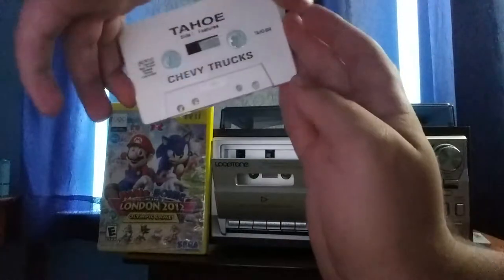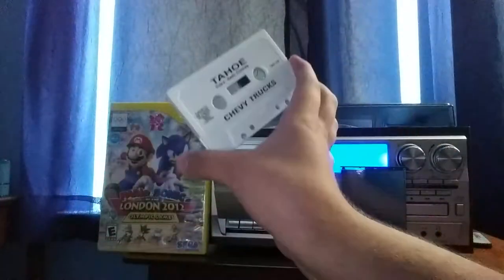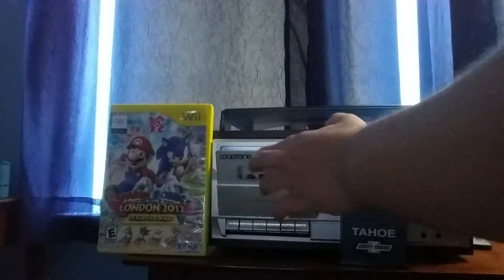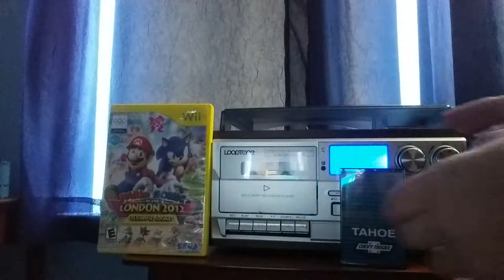By the way, side one and this is side two. So let's put side one in. It starts off with the features. Here we go, everybody.